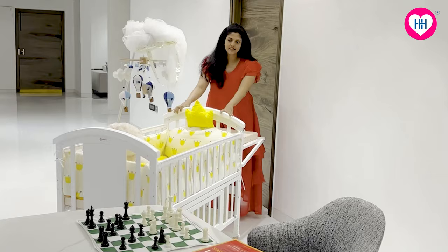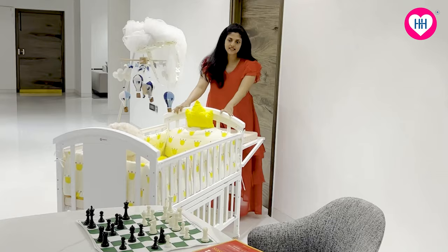What I loved about this crib is the movable wheels with safety locks.